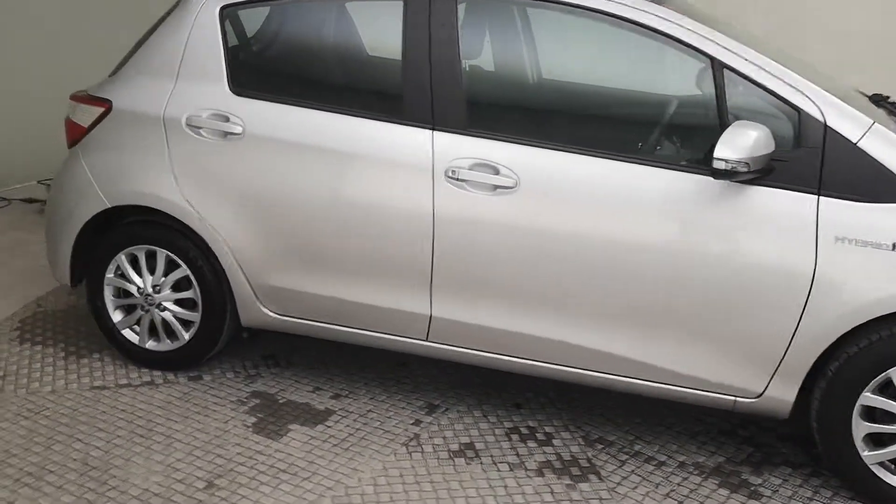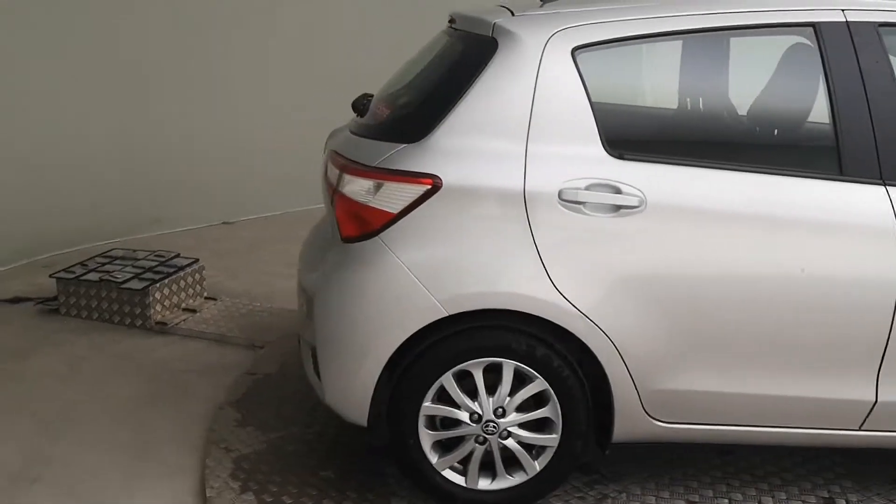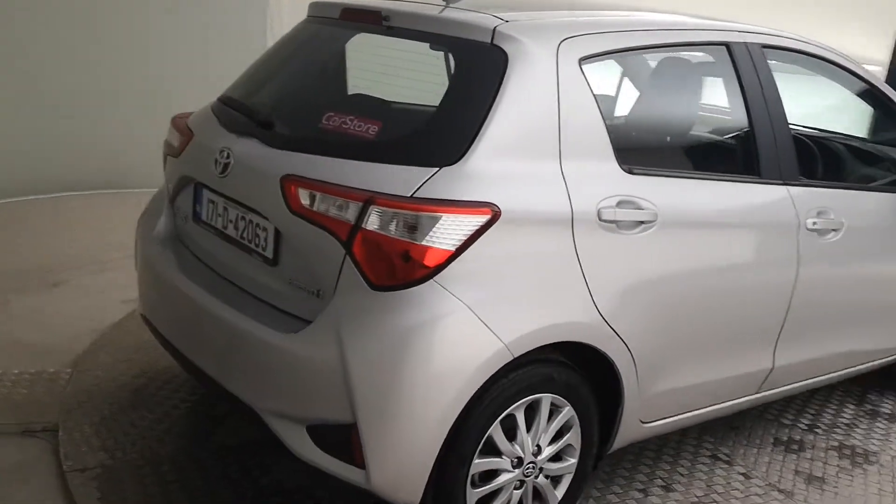It's a good spec car, well-minded, good model. Only 80,000 kilometres on it. Been very well looked after.